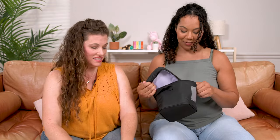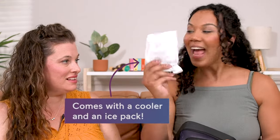If you're pumping at work or on the go in the car, it comes with a cooler and an ice pack.